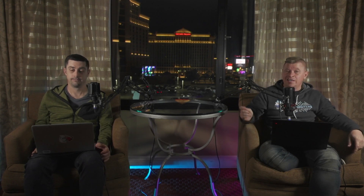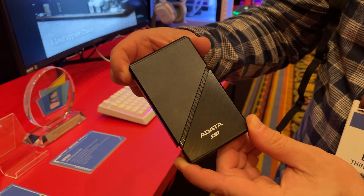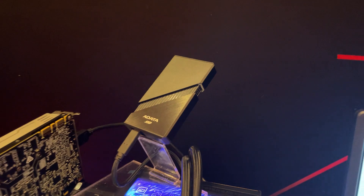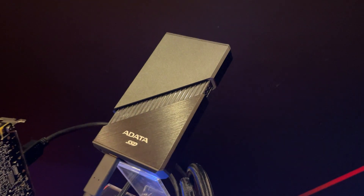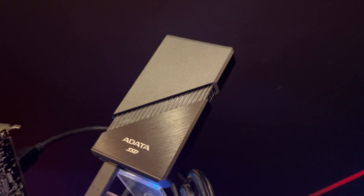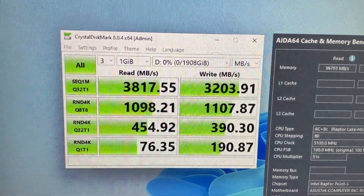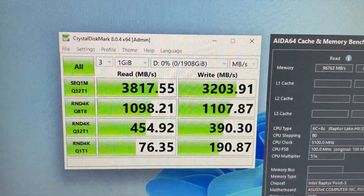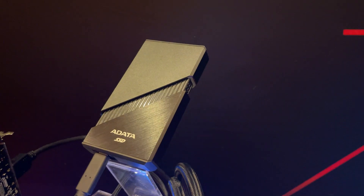They actually had a USB 4 external SSD, and it wasn't just one on the wall that we couldn't see — this one was plugged in and working. This is the SE920 and it supports the latest USB 4 interface or Thunderbolt 4. The rated speeds were 3,800 megabytes a second read and 3,200 megabytes a second write, and this is a portable SSD.